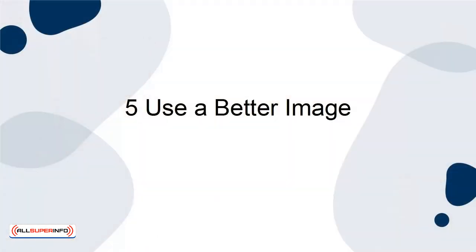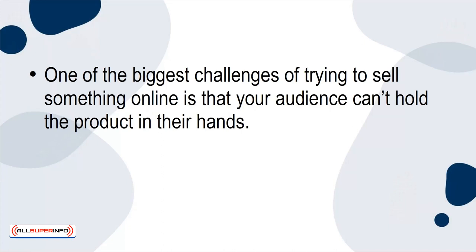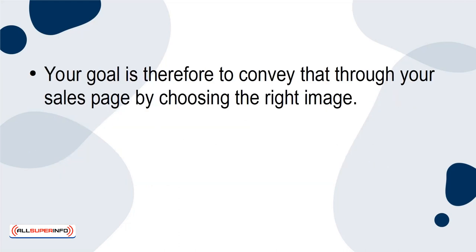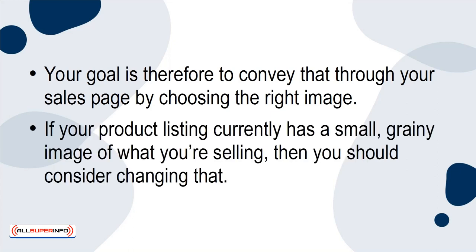5. Use a Better Image. One of the biggest challenges of trying to sell something online is that your audience can't hold the product in their hands. That means they can't feel the weight or the premium materials. Your goal is therefore to convey that through your sales page by choosing the right image. If your product listing currently has a small grainy image of what you're selling, then you should consider changing that.